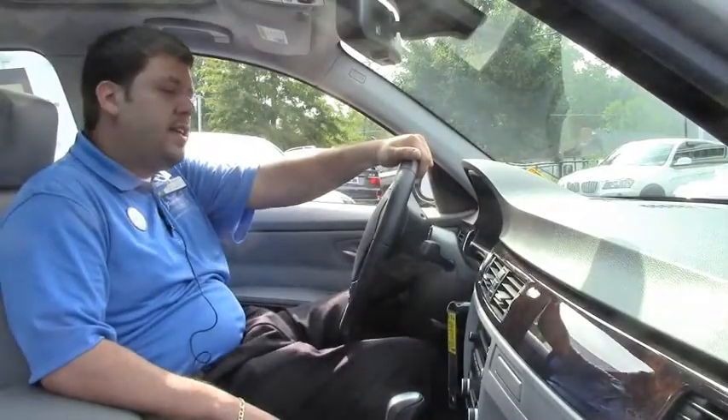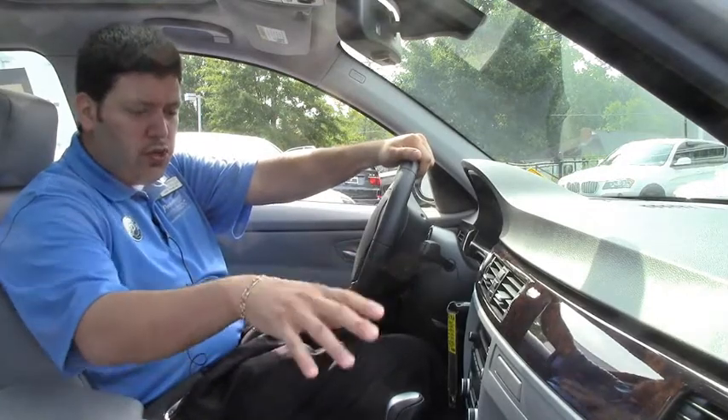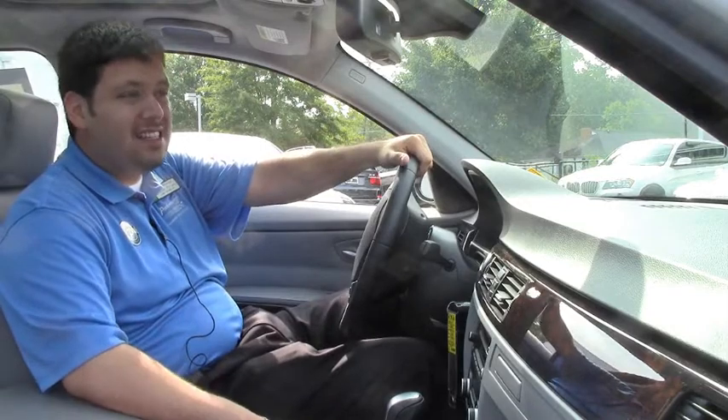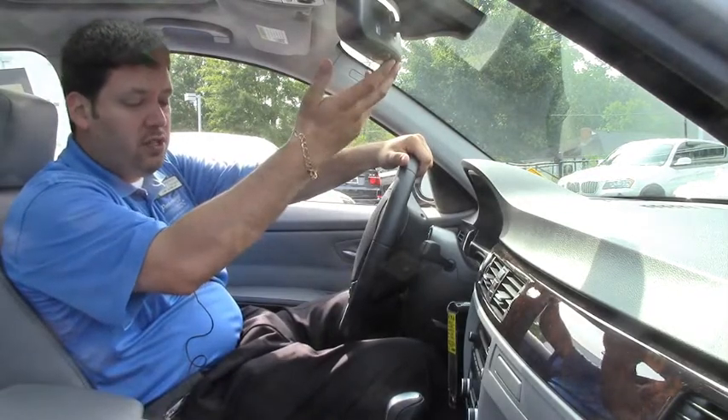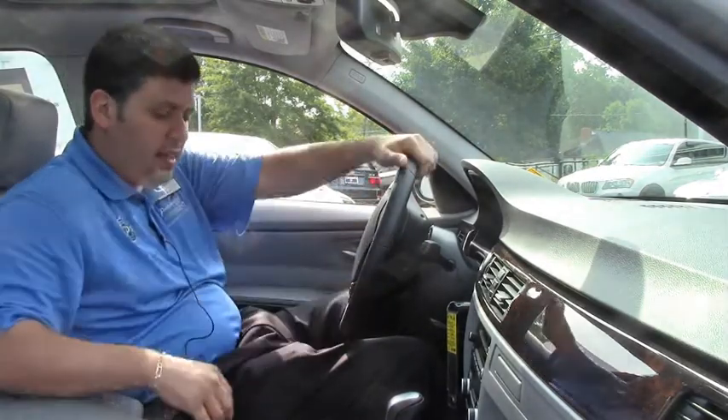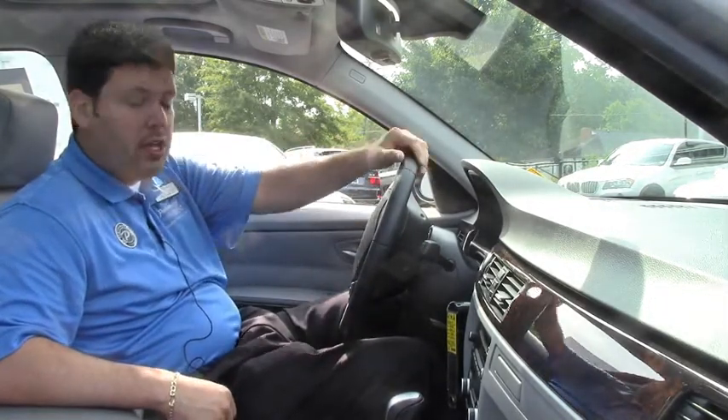So here we are in the interior. As you can see, we got this beautiful wood trim here. We got your leather seats. Car is equipped with BMW Assist, garage door openers, Bluetooth for your phone, automatic windshield wipers, automatic headlights, power seats with memory and power folding mirrors. And you got your moonroof.